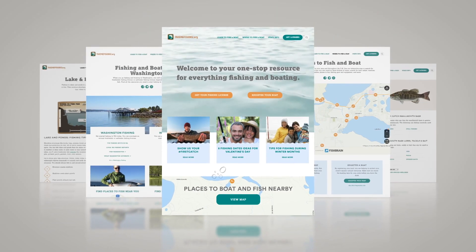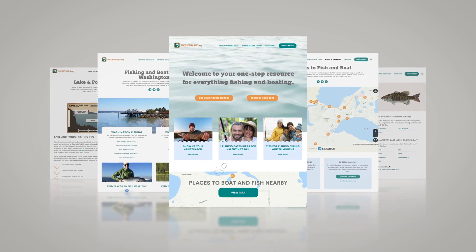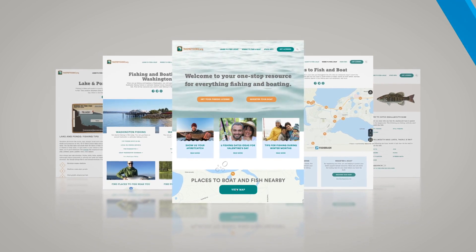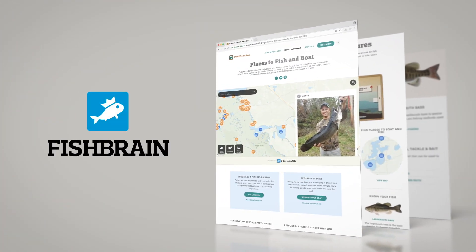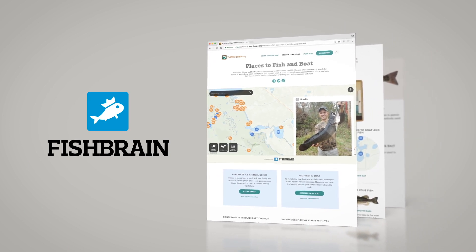For years, the Take Me Fishing Places to Fish and Boat Map has provided anglers and boaters with the information they need to get out on the water. Now, welcome to the new Take Me Fishing Places to Fish and Boat Map, powered by Fishbrain, live on TakeMeFishing.org.